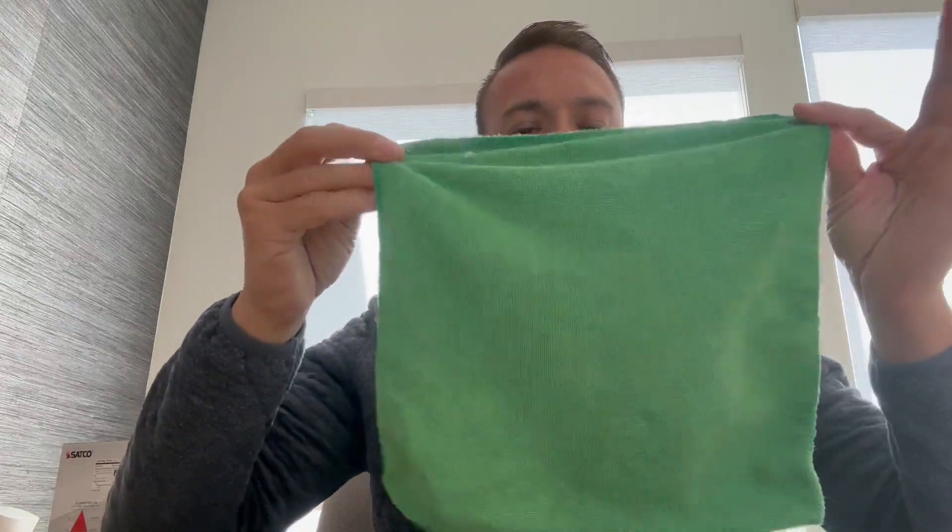Today we have some microfiber towels. They're honestly amazing.